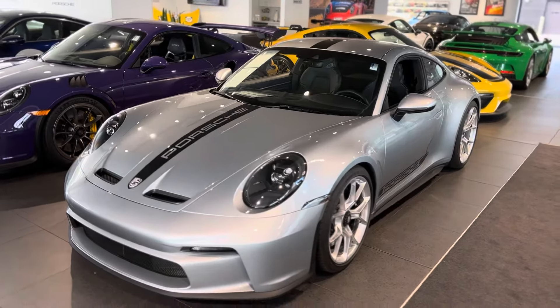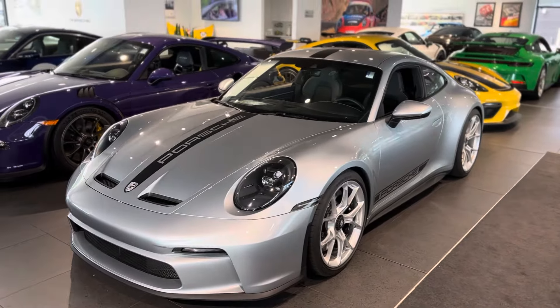Hey Brady, it's John at Porsche Colorado Springs. I think Bill already got you one of these, but just wanted to kind of show you around the car. 2022 GT3 Touring in Dolomite Silver — manual transmission, comfy seats, front lift, ceramics, kind of all of the important stuff.